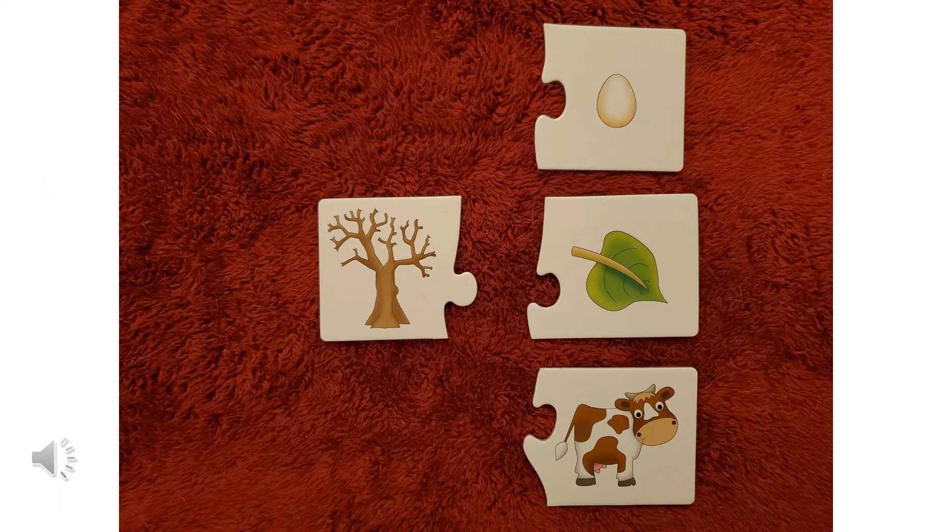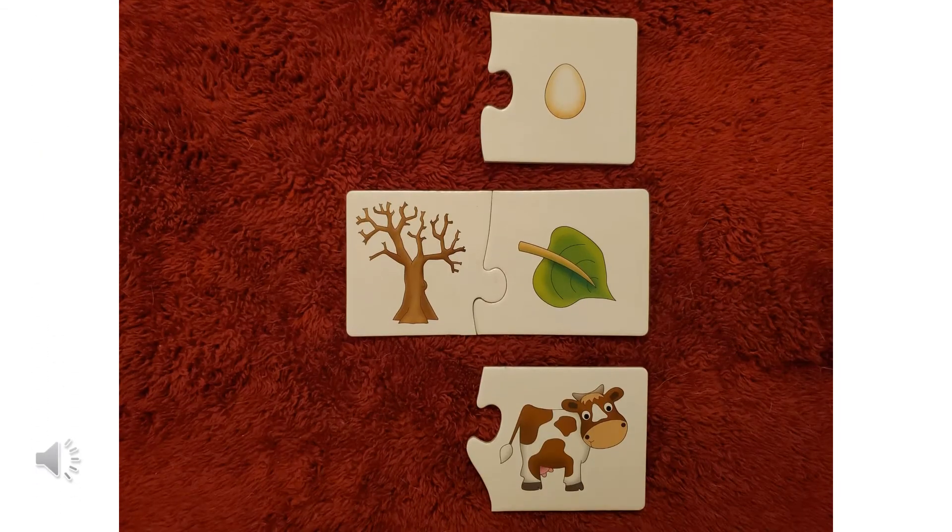All right, let's try this one. We have a tree on the left. Does a tree go with an egg? Does a tree go with a leaf? Or does a tree go with a cow? Which one? If you said a tree goes with a leaf, you were right. See how the puzzle piece kind of fits together.